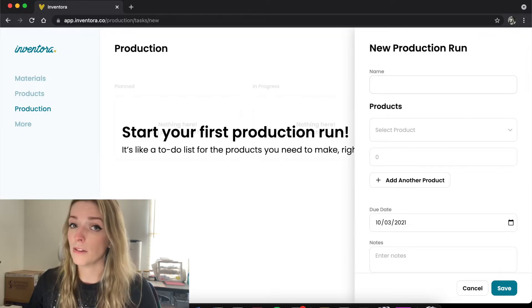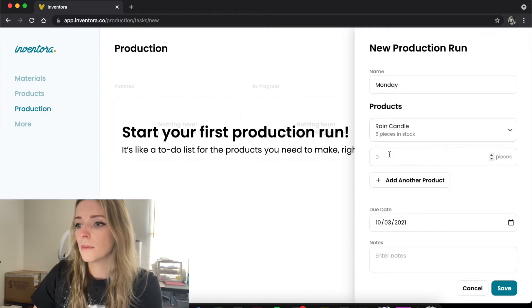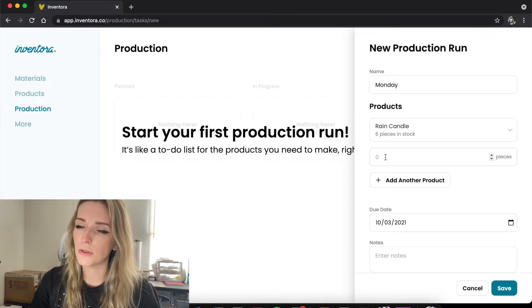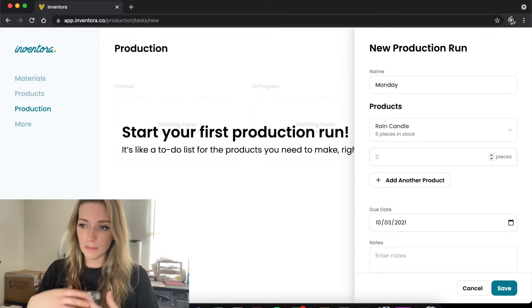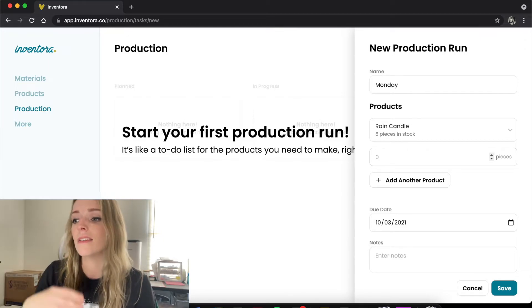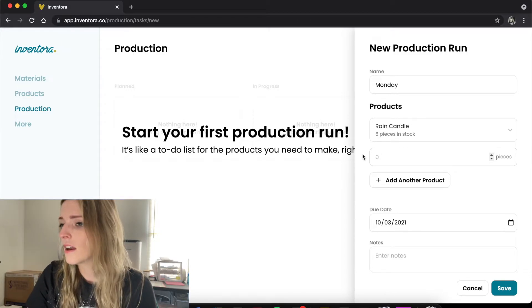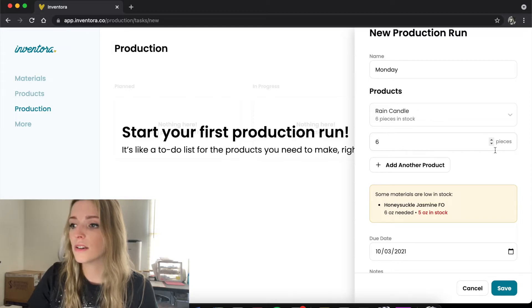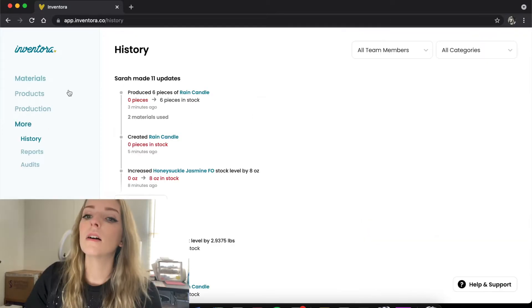The third tab is production. I'm sure it can be used for more than what I use it for, but what I use it for is — say on Monday I had to make a bunch of different candle scents but only three or four of each, which gets really tedious and you forget and have to keep going back to check your inventory sheet. I was able to put in how many of each product I was supposed to make, then check them off as I finished, and it lets you know how far through the production run you are. Also, if you put in a number that takes away more than what you have in stock, it alerts you — right here it says 'you don't have enough honeysuckle jasmine fragrance oil for that.'